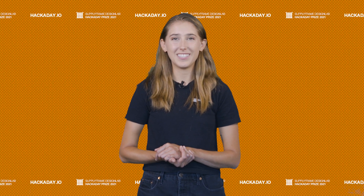Hey everyone, it's Magento. Welcome to the 2021 Hackaday Prize entry update.